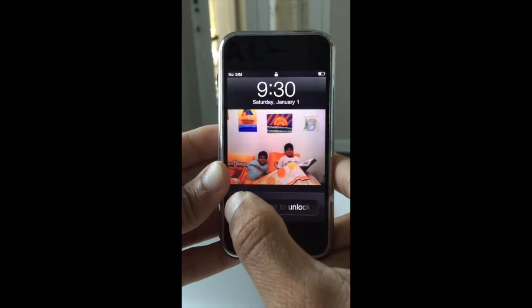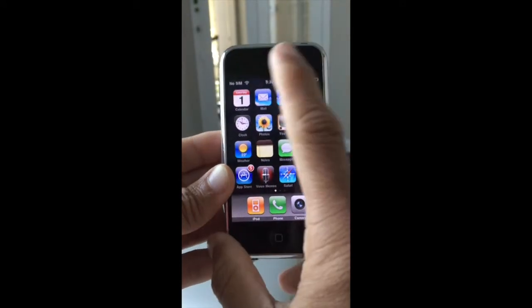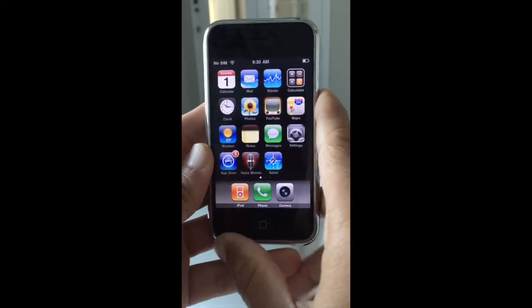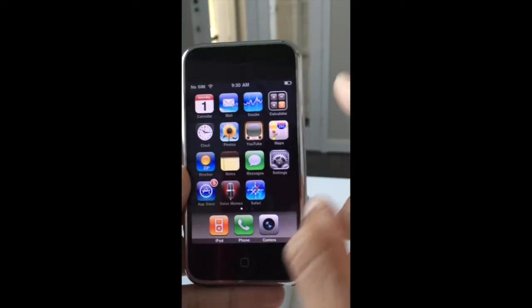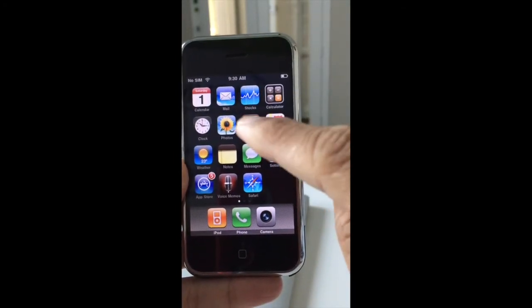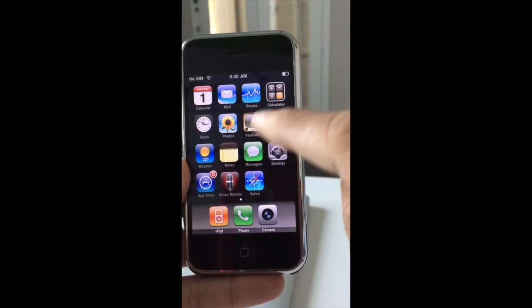Let's see what's there. See the Wi-Fi — it is connected to my Wi-Fi. It is working. You can make out the old icons, isn't it? Just look at this YouTube icon. I still love it. It's got such a nostalgic feeling.